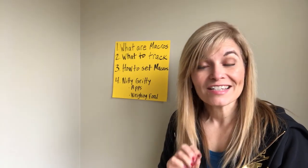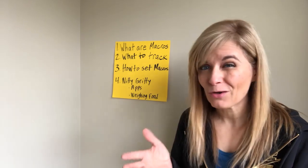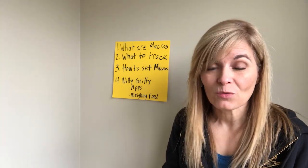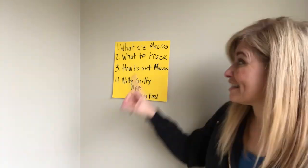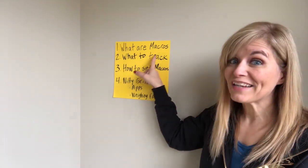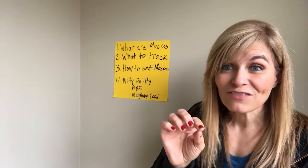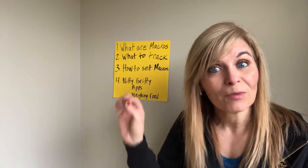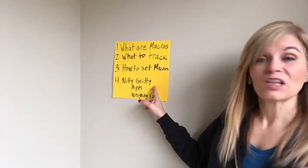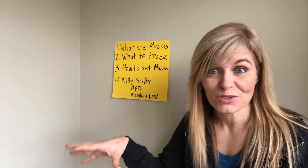Welcome back to the channel. On today's video I'm going to be talking all about macro tracking. If you've heard about tracking macros and wondered, is that something I need to be doing? How does that help me lose weight? What do I even track? I've got you. Today we're going to talk about what exactly are macros, what do I need to track, how to set my macros. By the end of this video I'm going to give you a calorie calculator so you will know exactly how many calories you should be eating to lose weight, plus some stuff you need to know about using apps and weighing and measuring your food.